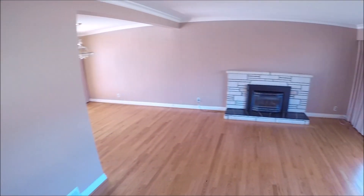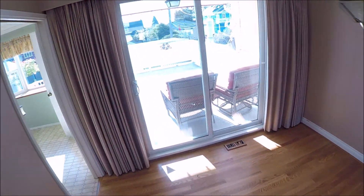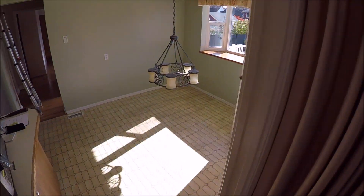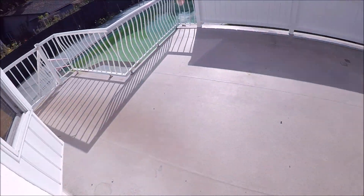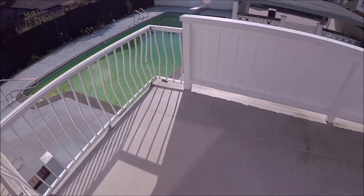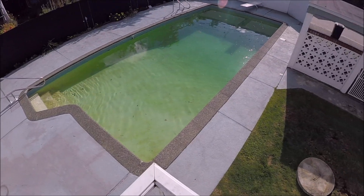Obviously living room, dining room. Got a balcony here — added feature. Going around back there's a swimming pool, which is kind of nice. The pump is still circulating.